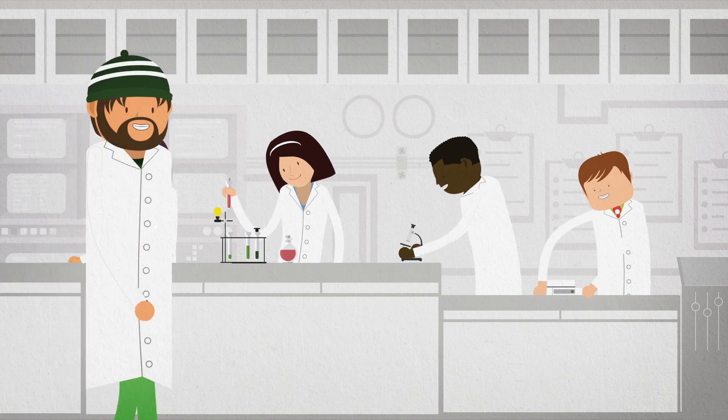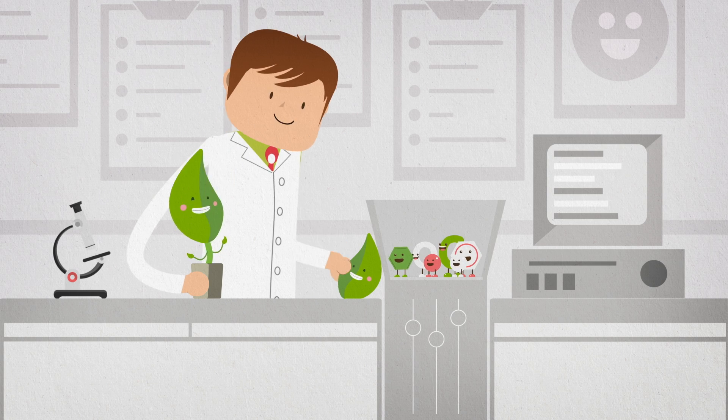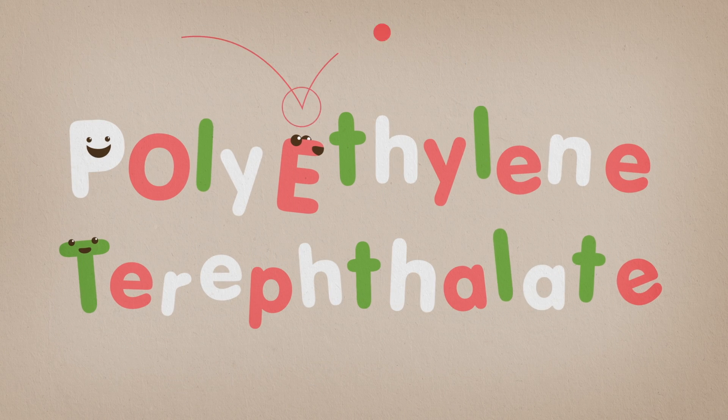We thought for sure it was highly possible to make a bottle more environmentally responsible. So we took a little bit of greenery and added it to formulate P-E-T, that's polyethylene.